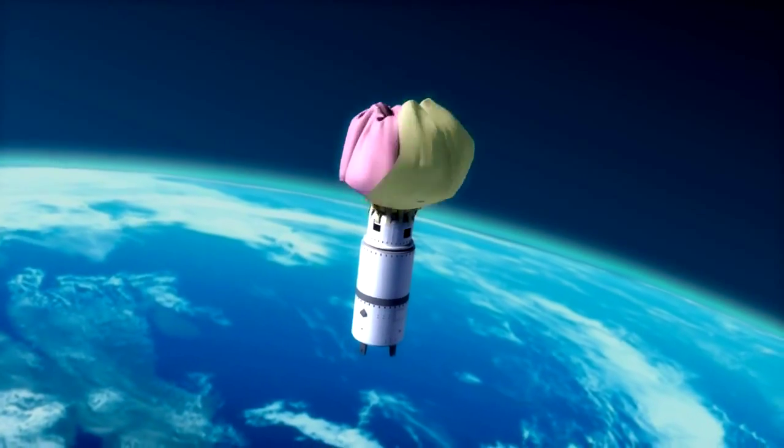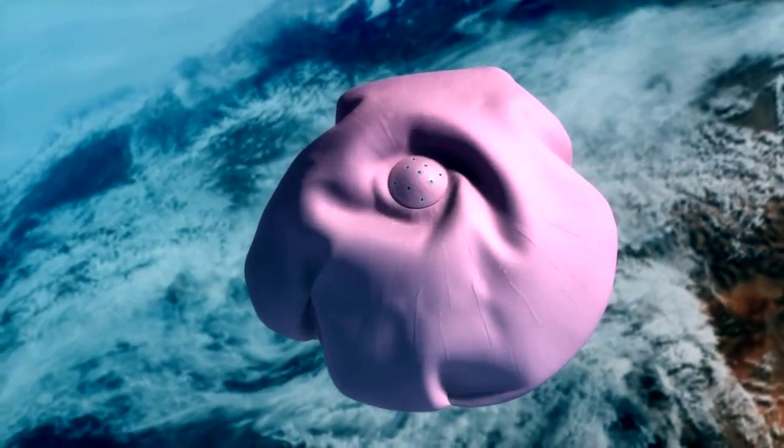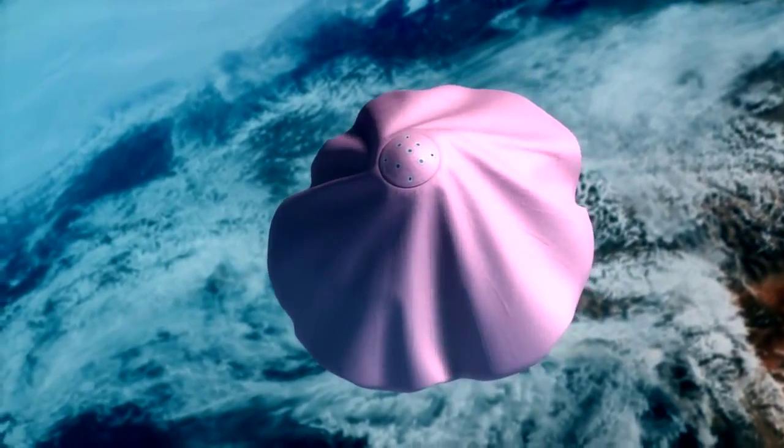What's behind me is the inflatable structure for an aerodynamic decelerator. It's a large heat shield that you would fill with gas and you deploy this while you're entering the atmosphere of Mars.